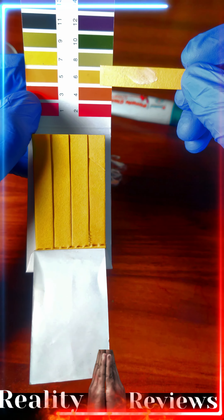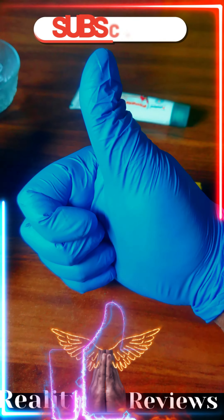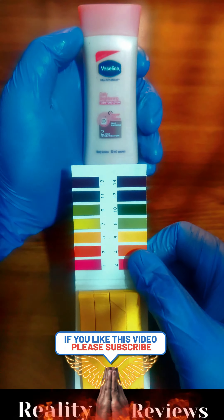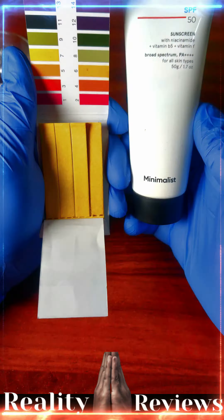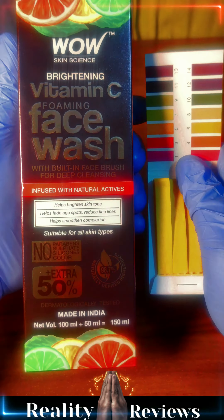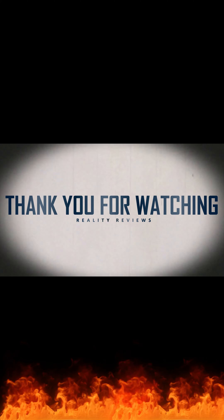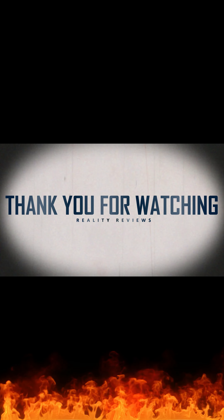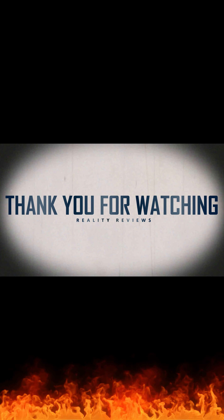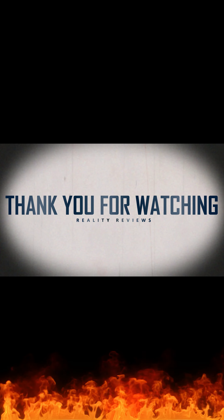The pH level of this product is between 5 to 6 and it is completely safe to use. The pH level of this product is very safe to use. Thank you.